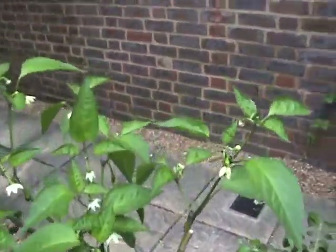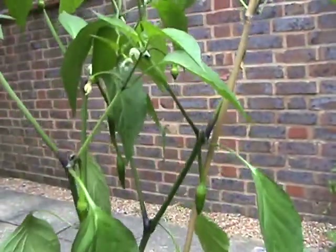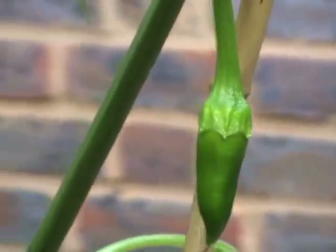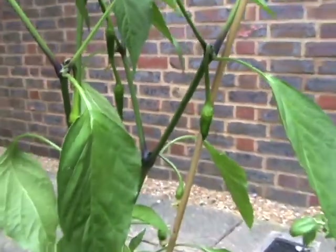And this surprised me because at first I thought it was a pepper, but it isn't. We have a chilli plant. I offered them to my neighbours, but I'm not sure they're looking forward to having those.